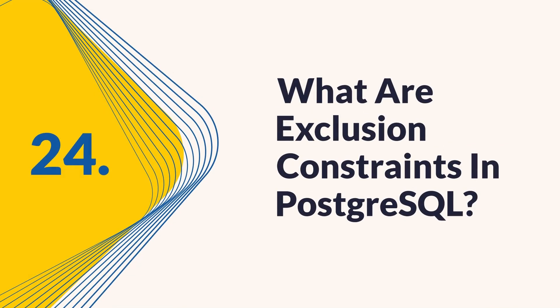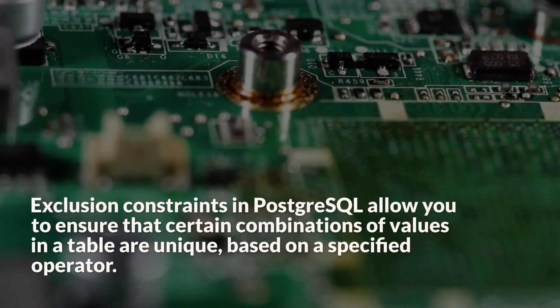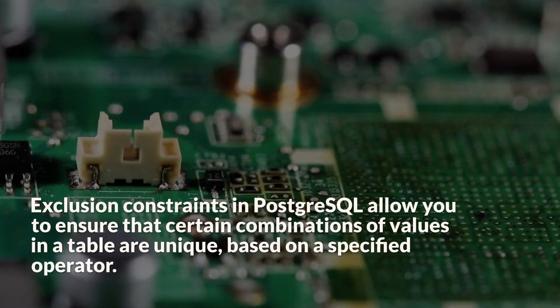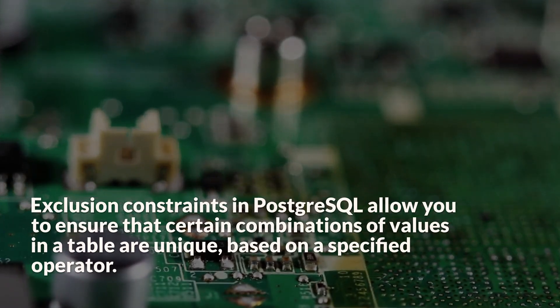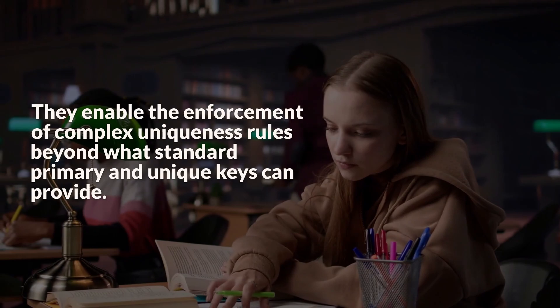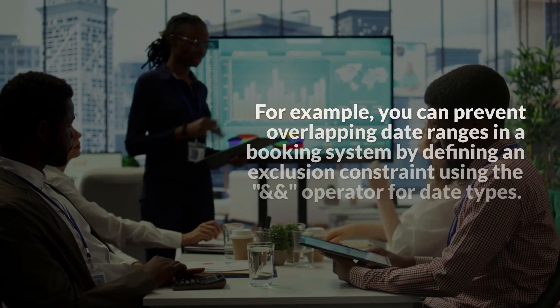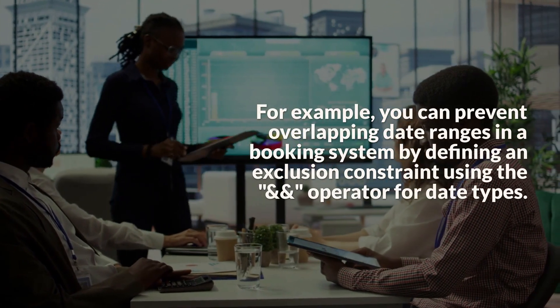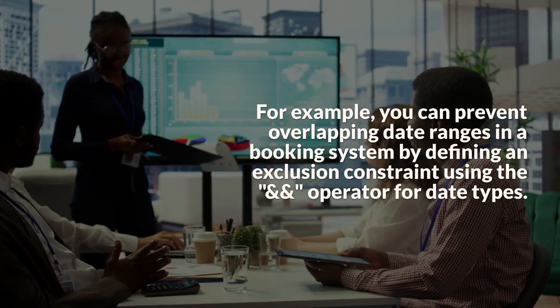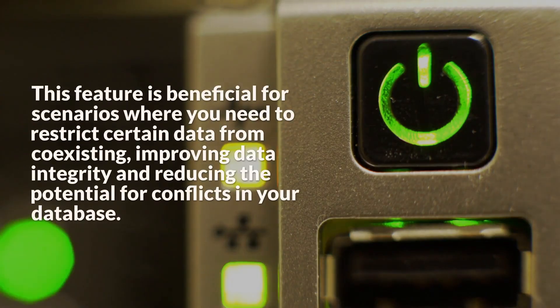Question 24: What are exclusion constraints in PostgreSQL? Exclusion constraints in PostgreSQL allow you to ensure that certain combinations of values in a table are unique, based on a specified operator. They enable the enforcement of complex uniqueness rules beyond what standard primary and unique keys can provide. For example, you can prevent overlapping date ranges in a booking system by defining an exclusion constraint using the AND operator for date types. This feature improves data integrity and reduces the potential for conflicts in your database.